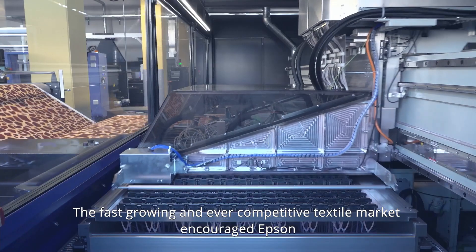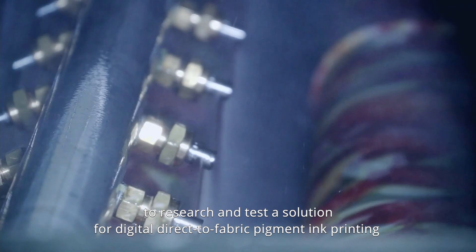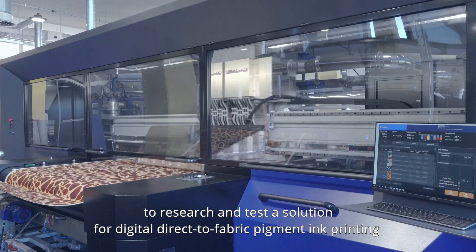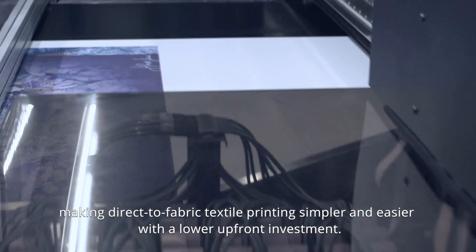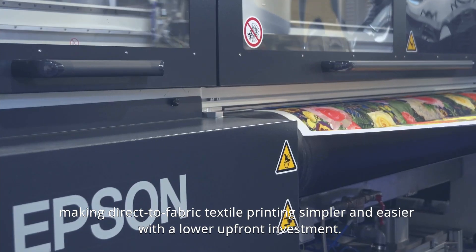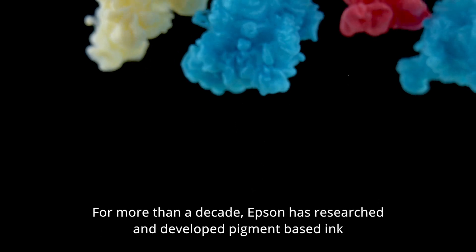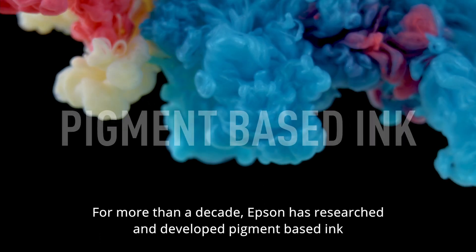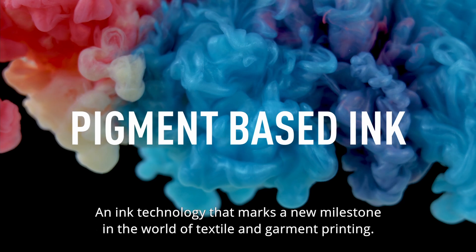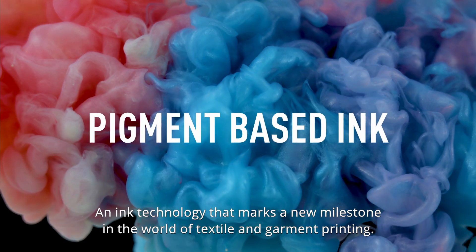The fast-growing and ever-competitive textile market encouraged Epson to research and test a solution for digital direct-to-fabric pigment ink printing, making it simpler and easier with a lower upfront investment. For more than a decade, Epson has researched and developed pigment-based ink — an ink technology that marks a new milestone in the world of textile and garment printing.